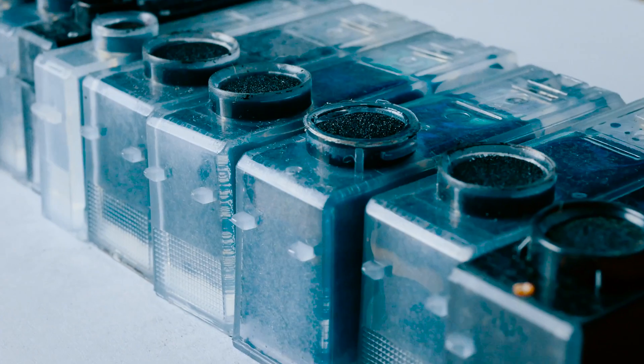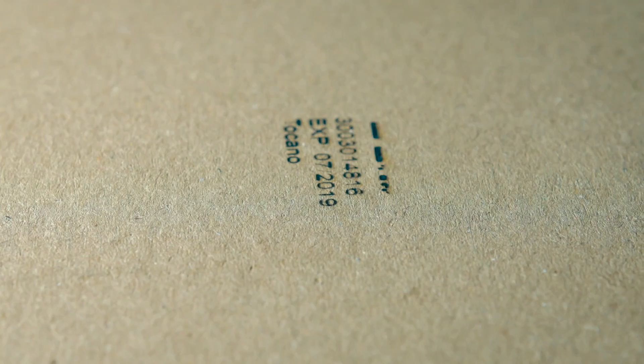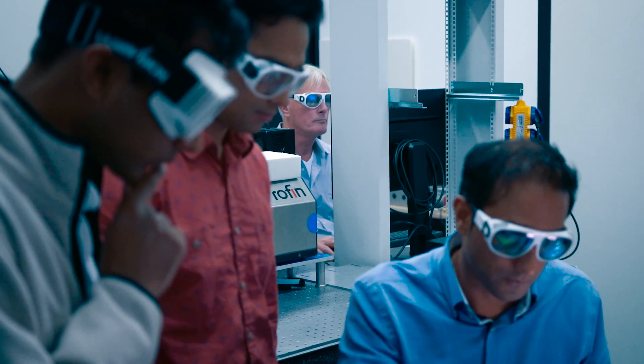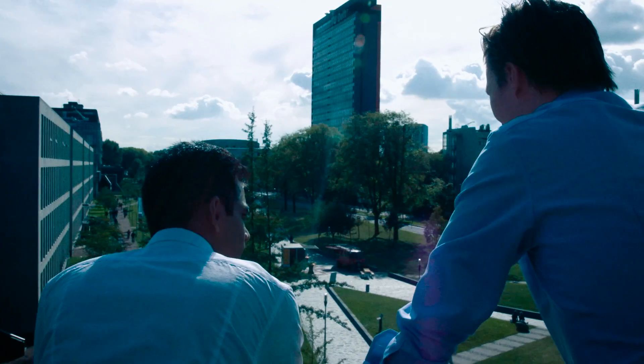More than 80% of our office prints are in black and white, so cartridge usage will be reduced significantly. Our inkless printing technology has been proven and developed in a laboratory environment. Now it's time to bring inkless printing to the market.